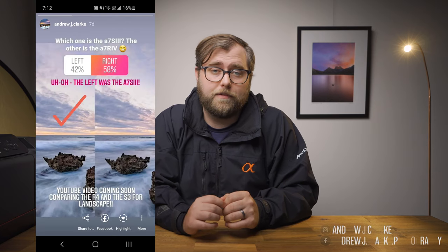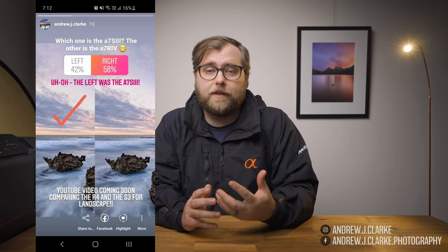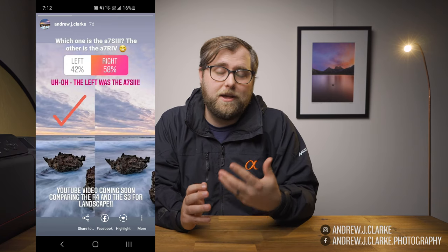I ran an Instagram poll using two images from this shoot and of 250 people who responded, about 60% got it wrong. There's nothing scientific about that, but many photographers — hobbyists and even certain pros — only deliver content digitally or through social media. If that applies to you, virtually no one on these platforms will be able to tell the difference between an image from the 12-megapixel S3 and the 61-megapixel R4.